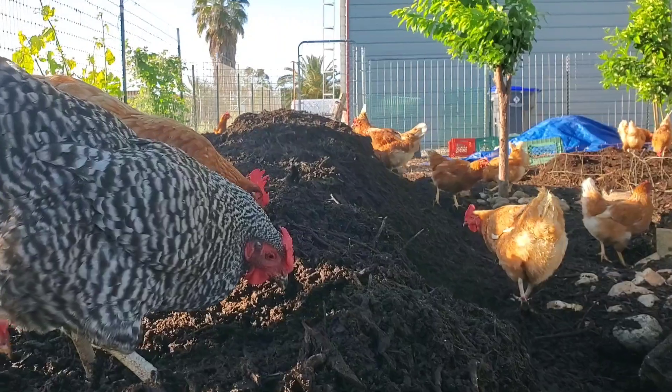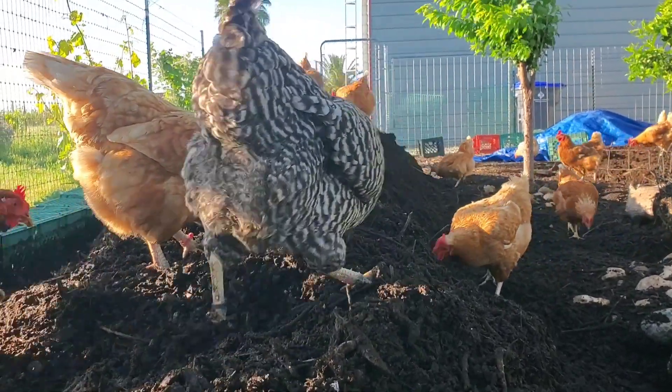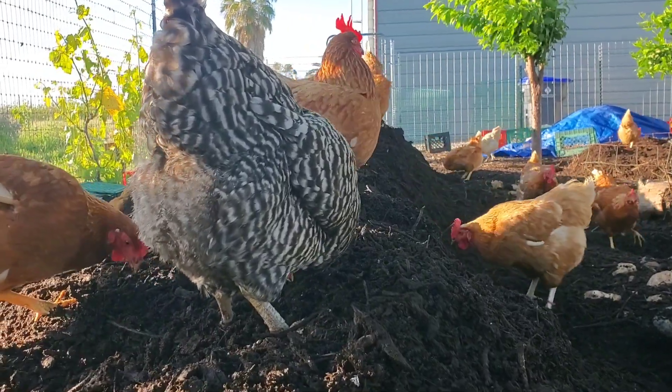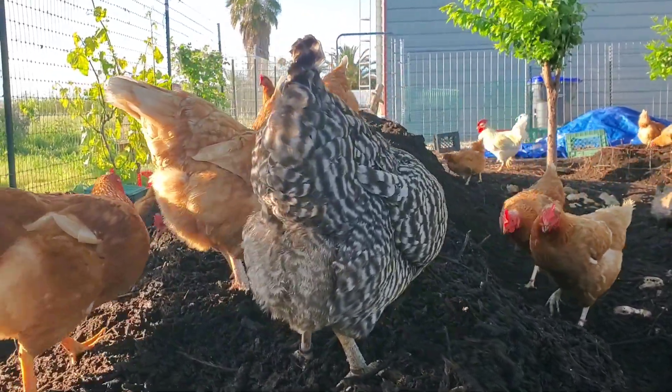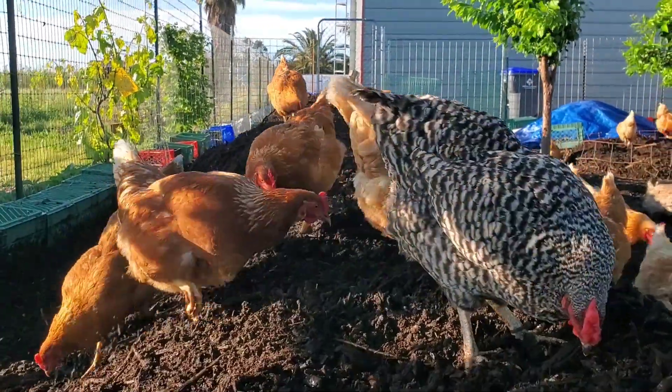I just reintroduced about 11 birds into the yard this morning and so they're kind of feeling themselves out to find out where the pecking order is, but there's a lot of happiness going on in here right now.